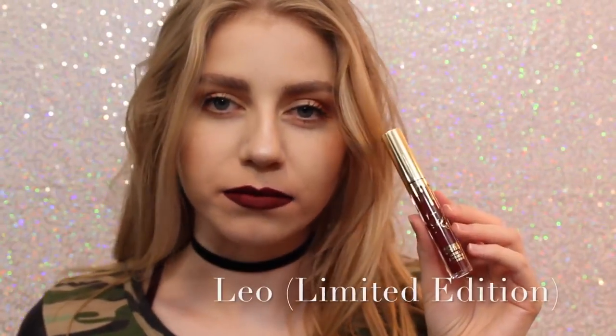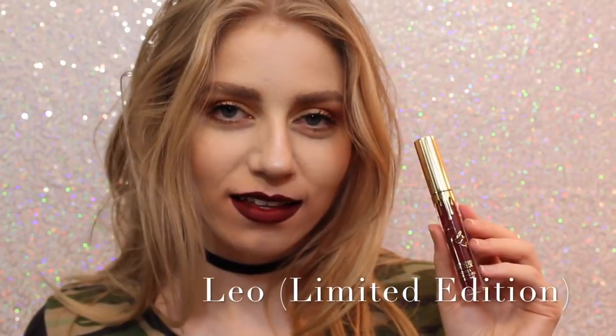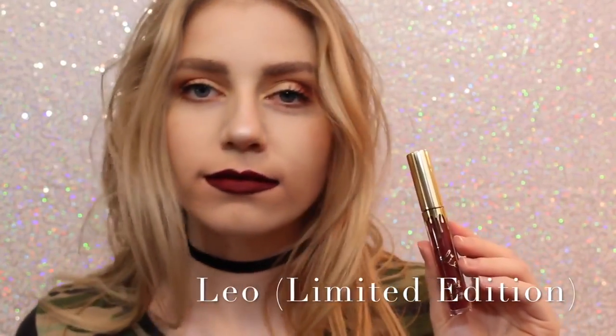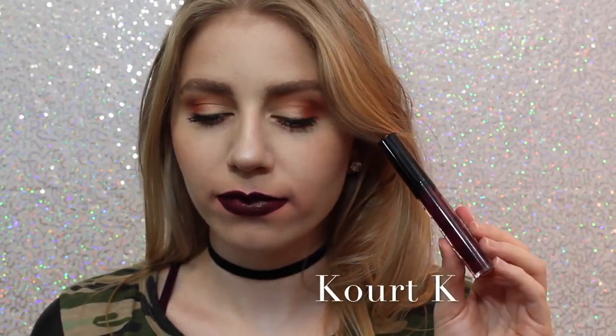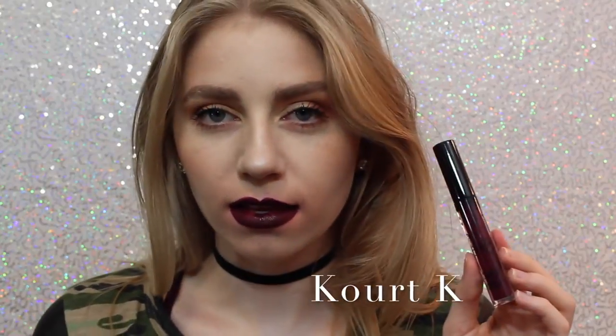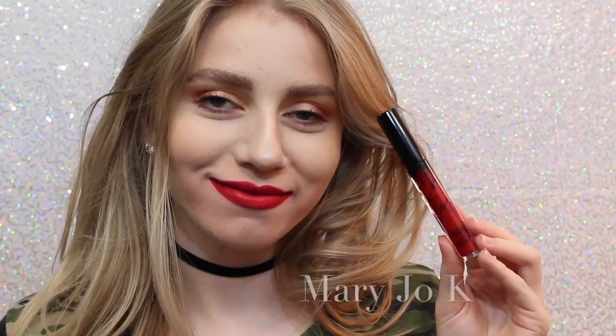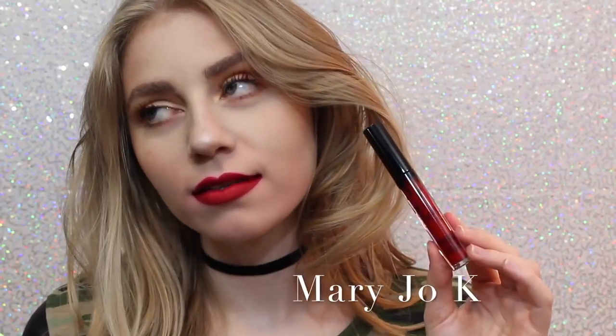Sorry about the quality of this swatch, but this is Leo, the Limited Edition Birthday Lip Kit. This is just a really pretty maroony red, just a little bit darker — well, a lot darker than Mary Jo K. Next is Quark K. I don't like Quark K because of the way it looks — as you can see, my lips are super, super patchy. It took me many layers to get it even to this opacity, so I personally am not a fan. Next is Mary Jo K. I'm not a huge red lipstick wearer, but as far as red lipsticks go, I think this is beautiful. It's like one of those perfect blue undertone reds that I feel like are very popular.